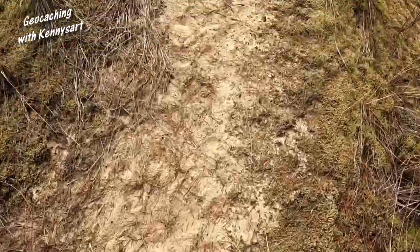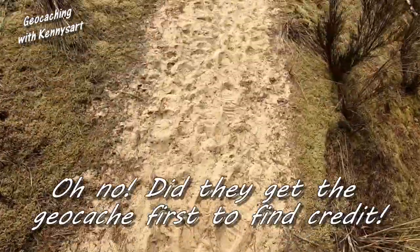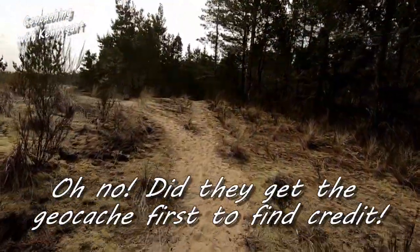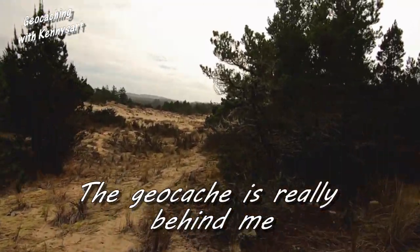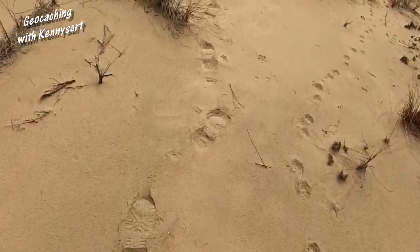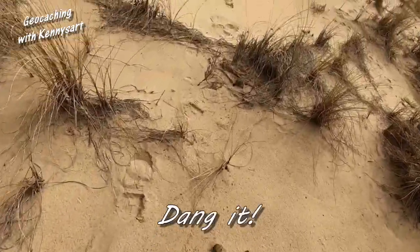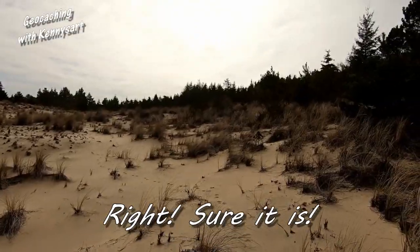It actually looks like there's some fairly new footprints on the trail here. Somebody has been out here today. 500 feet. Another big open area here. I don't see any fresh footprints on this part of the trail, so maybe nobody's been here yet. We shall see. I could be wrong - those look new. I'm not going the direction the cache was though. Cache is over this way.